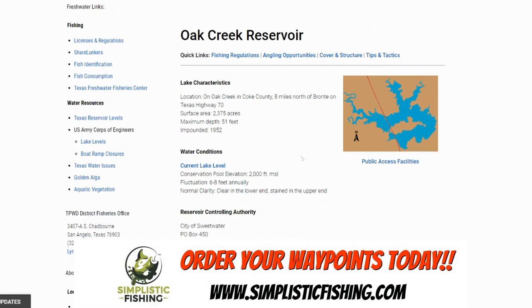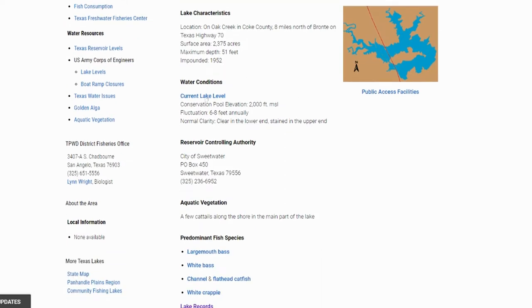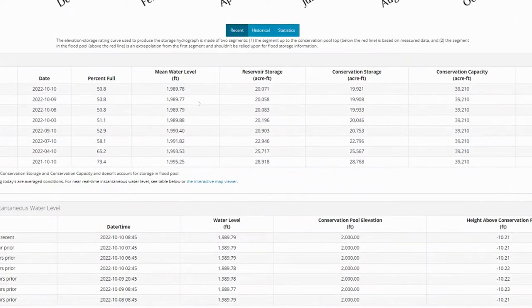Let's talk about some of the other stuff. Lake characteristics: it's located on Oak Creek in Coke County, eight miles north of Bronte, on Texas Highway 70. Surface acres — pretty small lake, only 2,375 acres. Maximum depth is 51 feet, impounded in 1952. If you look at the current lake levels, you'll notice the lake is down. This is October of 2022 and the lake is down almost — let's look at what it says. Percentage pool is only 50% full, which is crazy.